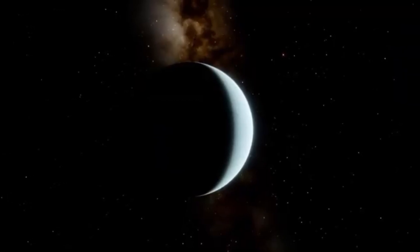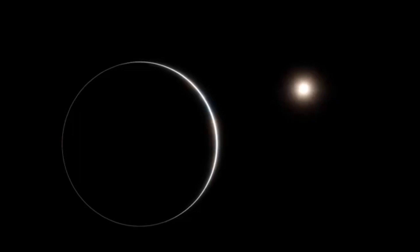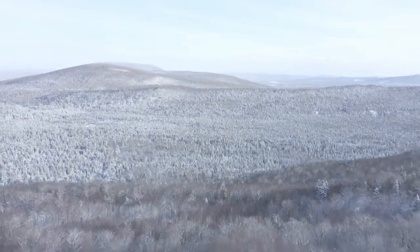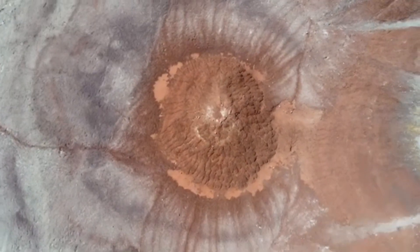This peculiar interaction implies a very intimate relationship between these two planets. Might Charon be impacting geological or even biological processes within Pluto, and what could possibly be hidden within this binary system that challenges our conception of moons and planets?